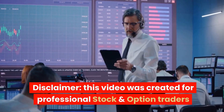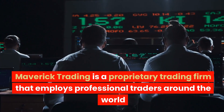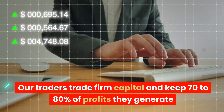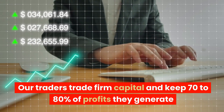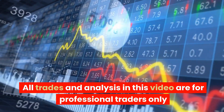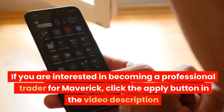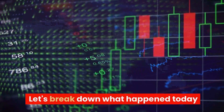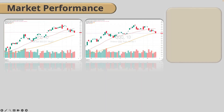Disclaimer: this video was created for professional stock and option traders. Maverick Trading is a proprietary trading firm that employs professional traders around the world. Our traders trade firm capital and keep 70 to 80 percent of profits they generate. All trades and analysis in this video are for professional traders only. If you're interested in becoming a professional trader for Maverick, click the apply button in the video description. Let's break down what happened today.